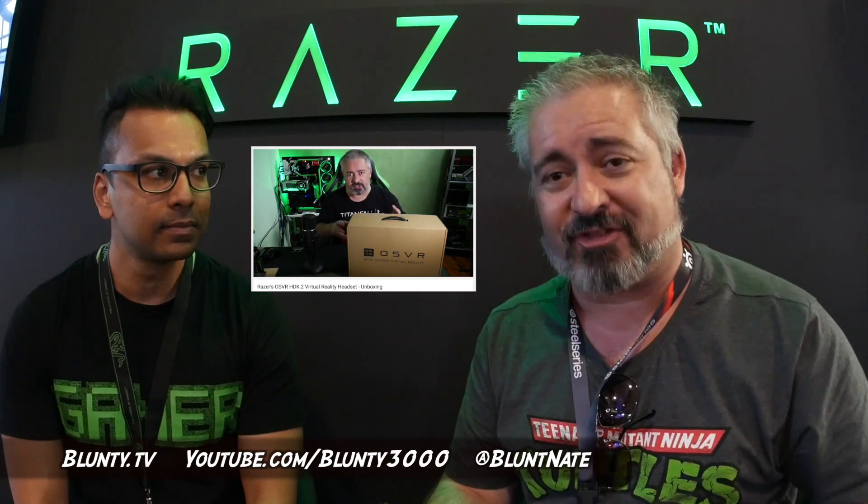Well, thank you very much again for speaking with me — it's always a pleasure and interesting to find out what's ahead for OSVR. And if you guys haven't checked it out yet, I do have an unboxing, and I will have a full suite of reviews, demos, and playthroughs. I've got the PlayStation Move and I'll be trying to get that working — fingers crossed — because it is the Hacker Development Kit so there is some tweaking involved. But spoiler alert: I'm having fun with it so far.